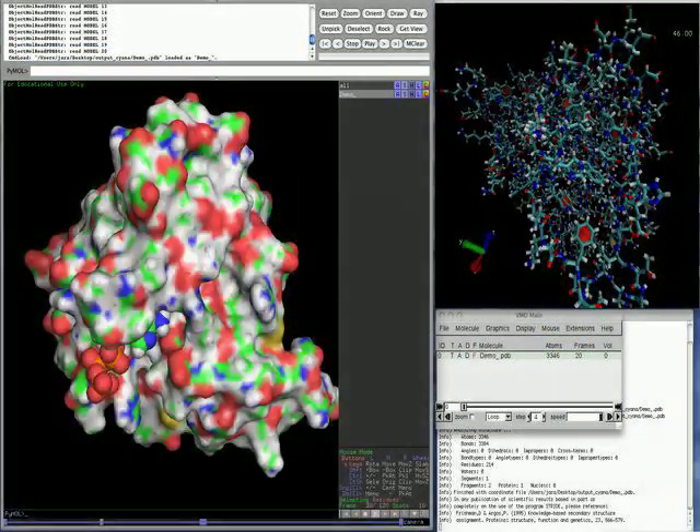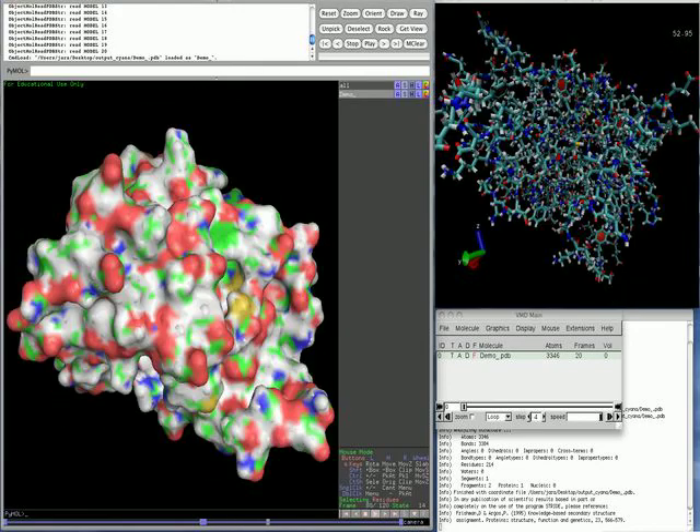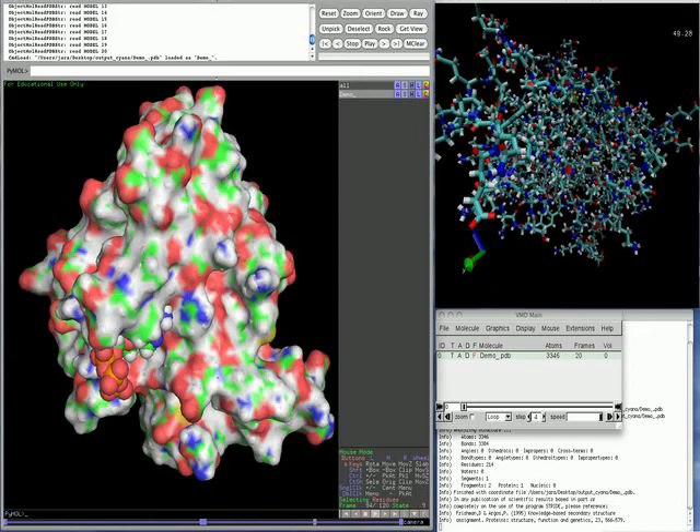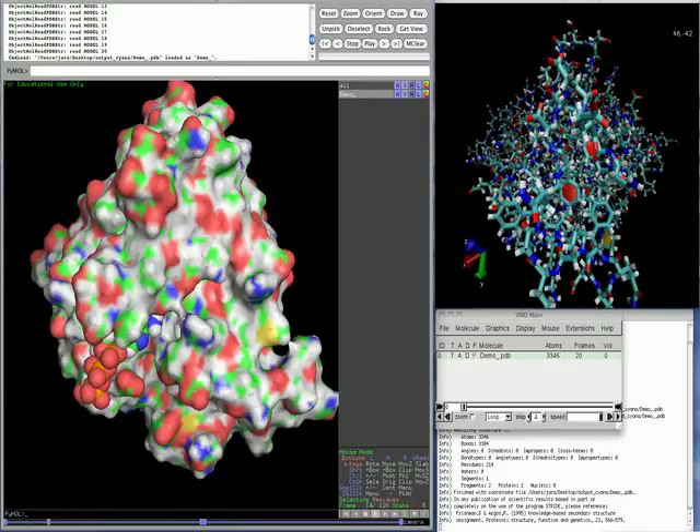Members of the life science community prefer free and easy access to services using web browser enabled portals. All the complexities that users do not need to know are hidden and performed by the portal technology.